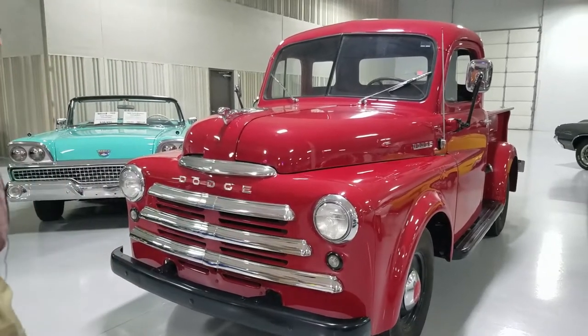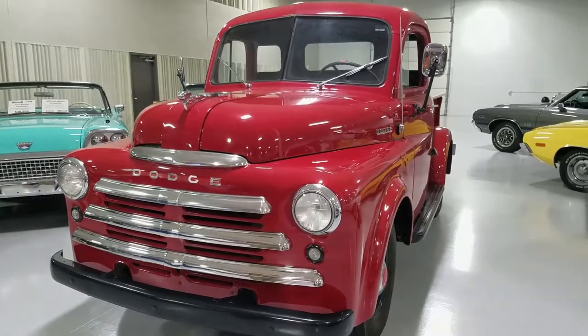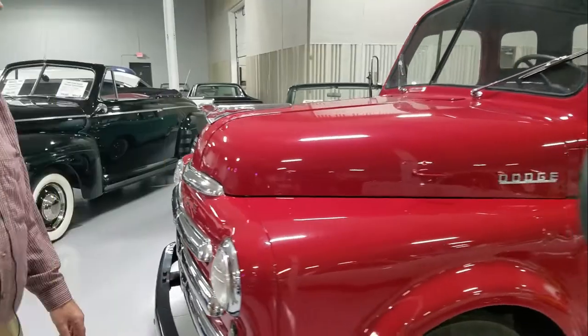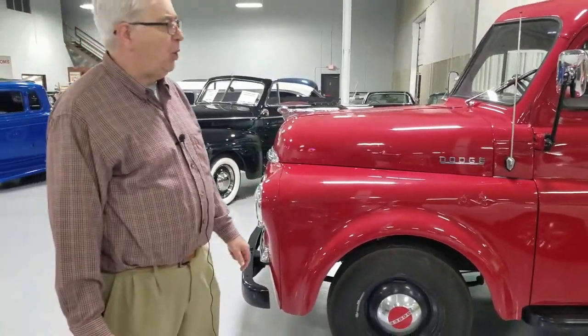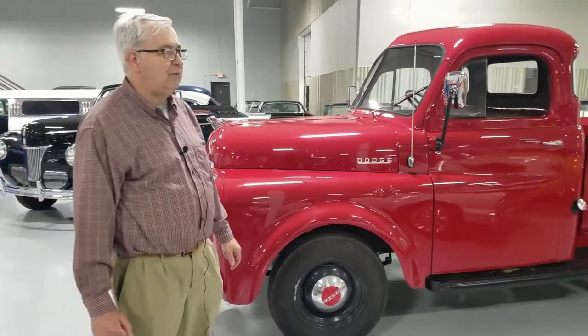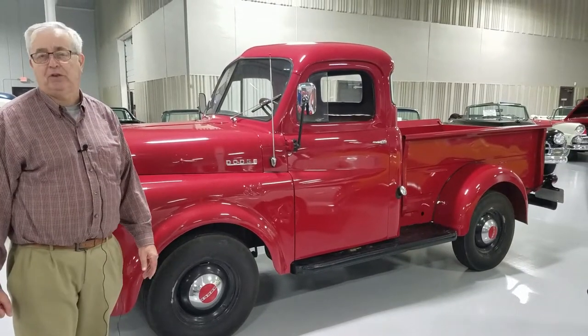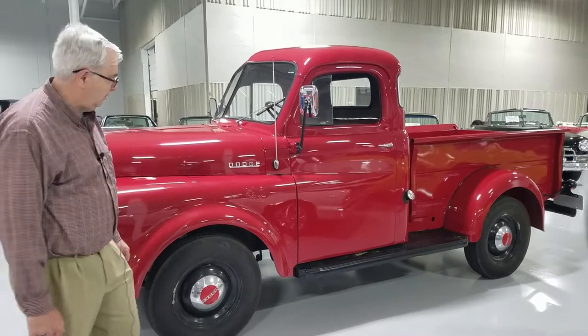A very nicely restored vehicle — nice paint, the grille and chrome work has been redone, and it does have accessory bumpers front and rear. Pickup trucks from the 40s and 50s were in much demand and very well used after the war, so it's really difficult these days to find one in this pristine shape. Whoever had this vehicle took very good care of it.